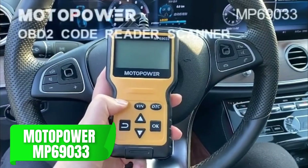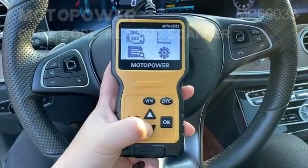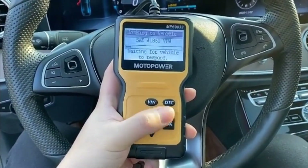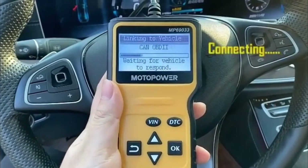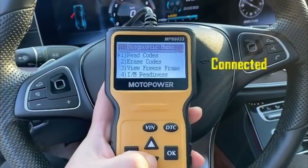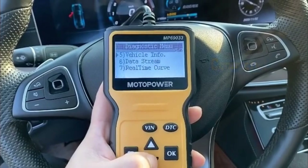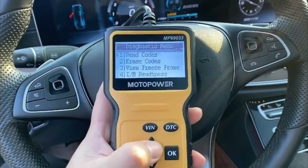Let's start with the MotoPower MP69033, an excellent choice if you're looking for a budget-friendly, straightforward scanner. This model provides all the essential diagnostics you might need without the hassle of extra setup or apps. Just plug it in and it reads your engine fault codes quickly, covering both generic and specific manufacturer codes.